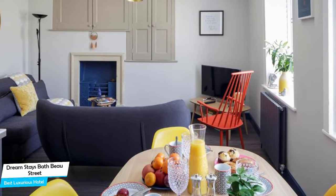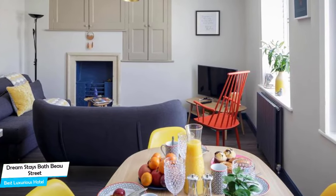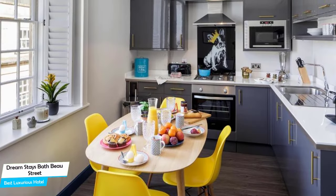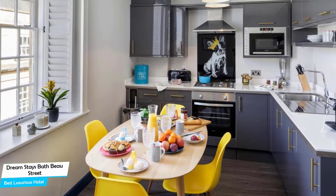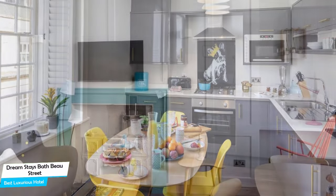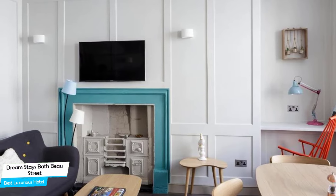The Dreamstays is an upscale apartment with kitchen, near Thermae Bath Spa, located 250 meters from the center of Bath. Nearby attractions include Doe – Freeman Walk, Zizzi – Freeman Walk, and Chaiwala – Freeman Walk.